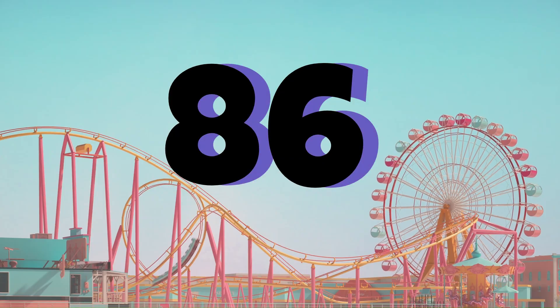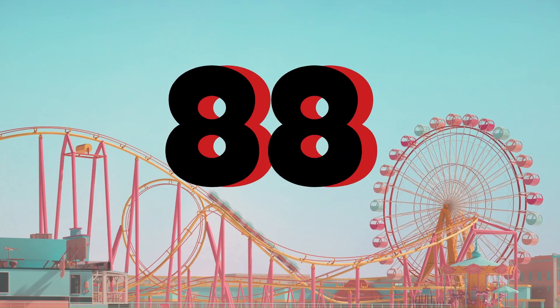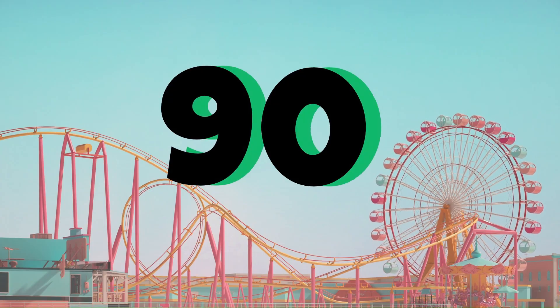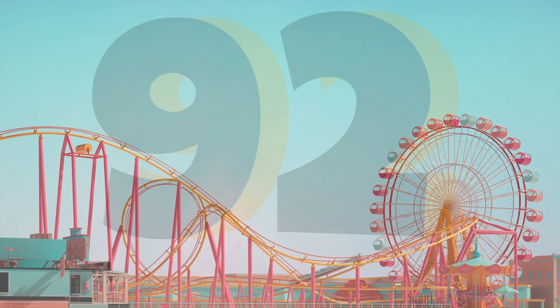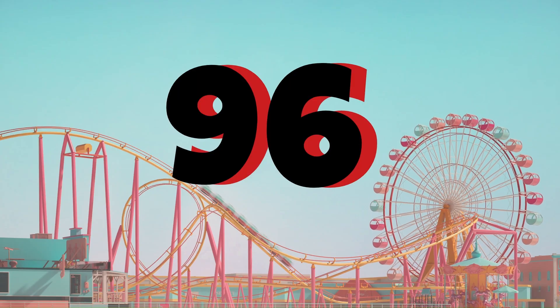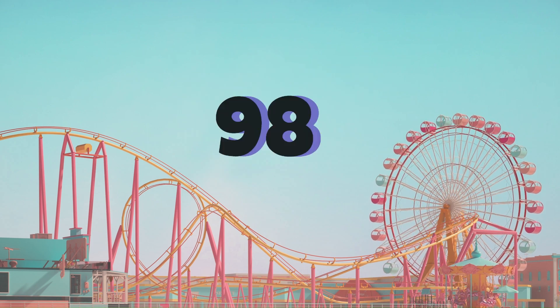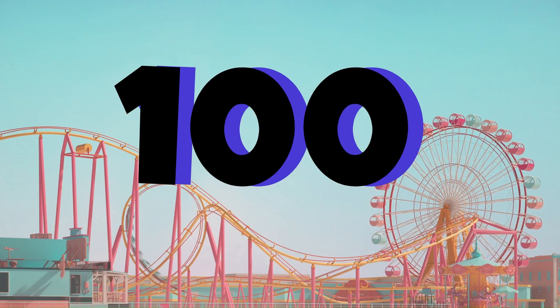86, 87, 88, 89, 90, 91, 92, 93, 94, 95, 96, 97, 98, 99, 100.